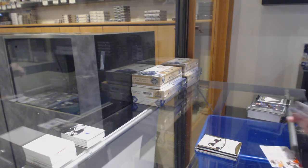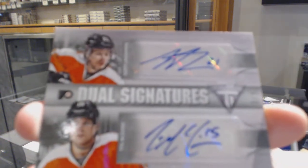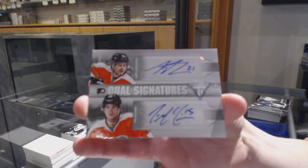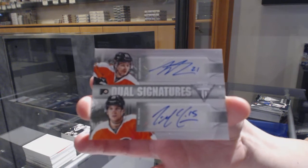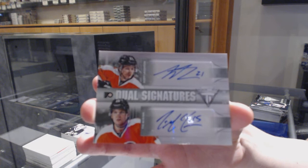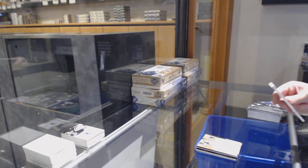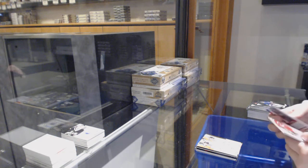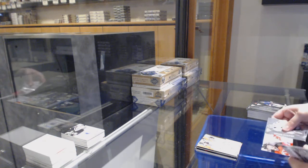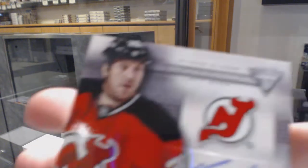We've got a dual signature numbered to 250 of Scott Lawton and Ty McGinn for the Philadelphia Flyers. And we finish off with a Titanium Reserve auto of Ryan Clough for the New Jersey Devils.